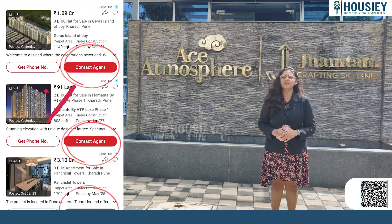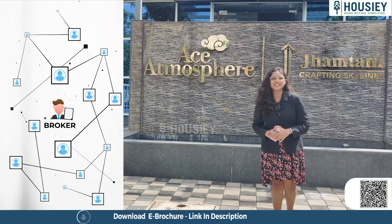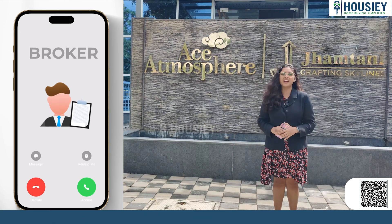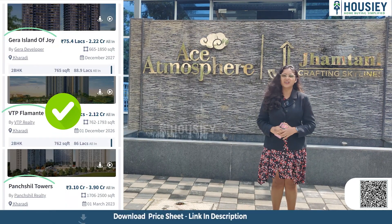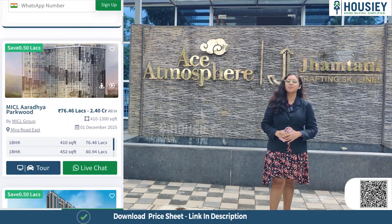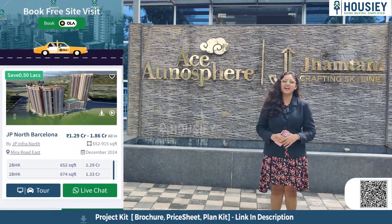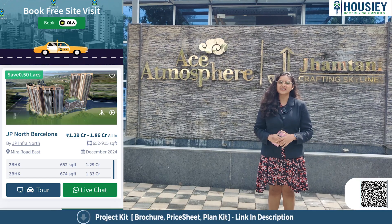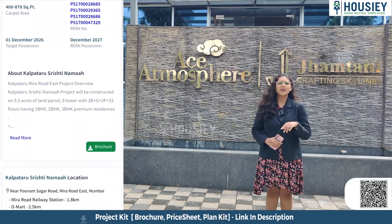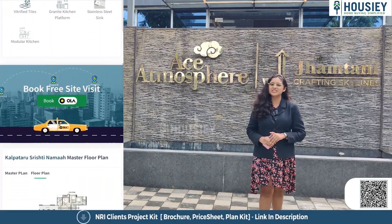Howzee is a team of 350 plus RERA certified professionals present in six cities: Mumbai, Pune, Bangalore, Hyderabad, Ahmedabad, and Gurgaon. So far, 6,000 plus families have purchased their dream home on Howzee. We have facilitated 75,000 plus home buyer site visits and we have 1,500 plus Google reviews. You can book your dream home directly with builders on Howzee.